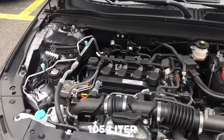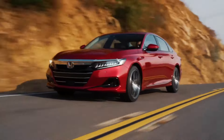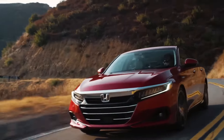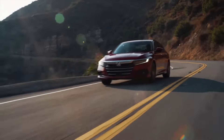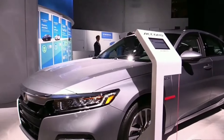The new Accord will get a more powerful hybrid engine. The Accord's current powertrain lineup consists of three engines. The base model gets a 1.5-liter turbocharged four-cylinder engine, which comes with a continuously variable transmission and produces 192 horsepower and 192.5 pound-feet of torque.